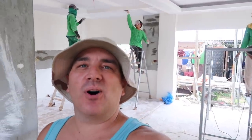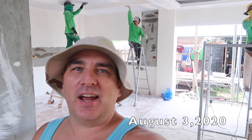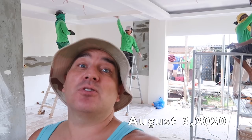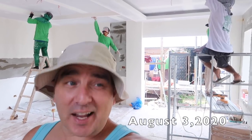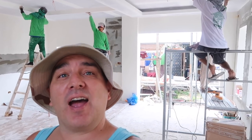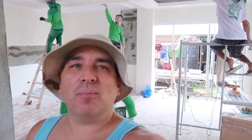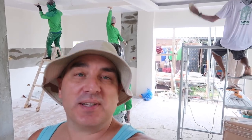Good morning everybody. Today is a wonderful Monday, August 3rd. We got a lot going on. We have two more people, so we're at 13 people — the second most amount of people we've had here the entire time. I'm actually happy. Let's go see what's going on and see what everyone is doing today.